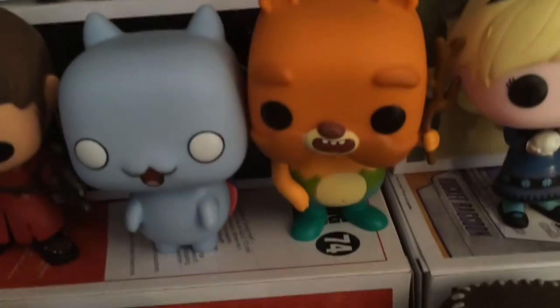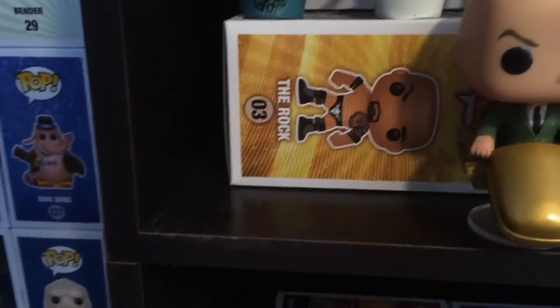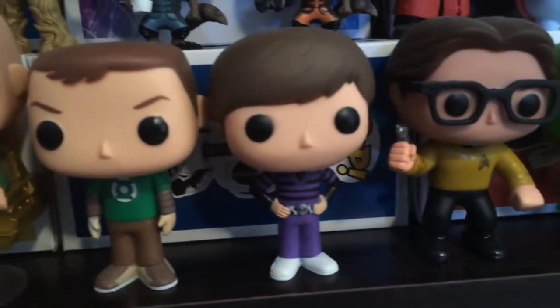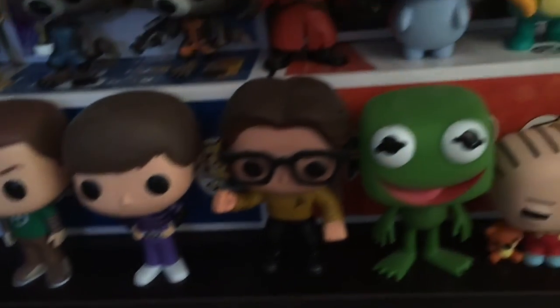Here is Catbug, Impossible Bear, Young Elsa, Young Anna. Here's where I'm going to put new pops if I get them. Professor X, Sheldon, Howard, Leonard. But Leonard is actually Captain Kirk because the other Leonard's too hard to get, so I'm going to get him if they re-release him.